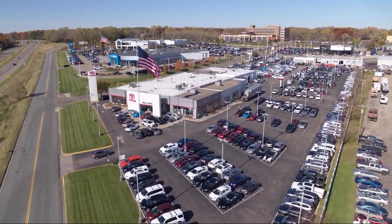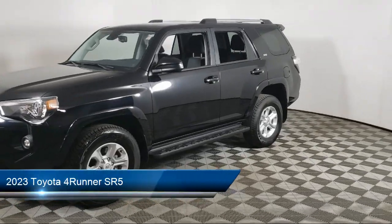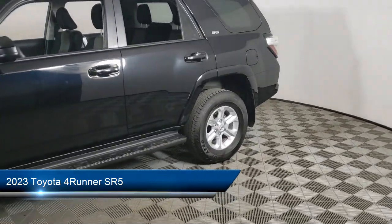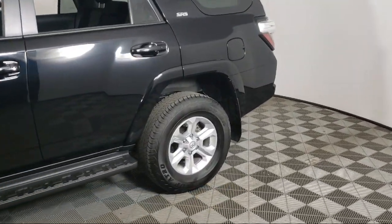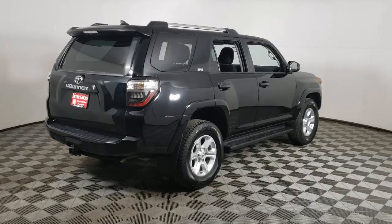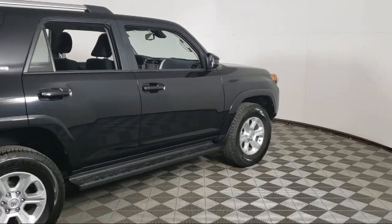Invergrove Toyota welcomes your interest in one of our great vehicles that comes equipped with tow hooks, rear spoiler, keyless entry, tow package, air conditioning, traction control, cruise control, fog lights, power windows, heated side mirrors, and has less than 15,000 miles on the odometer.